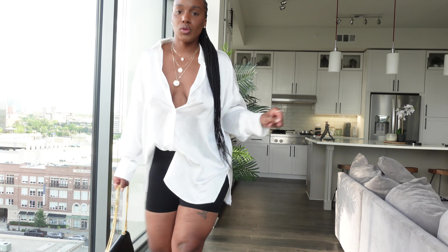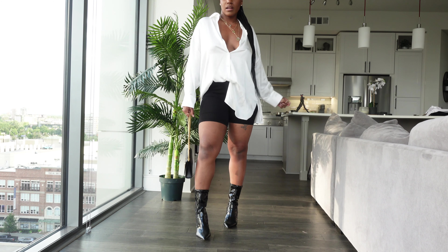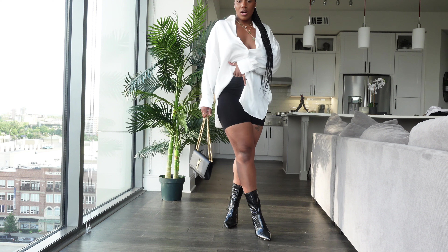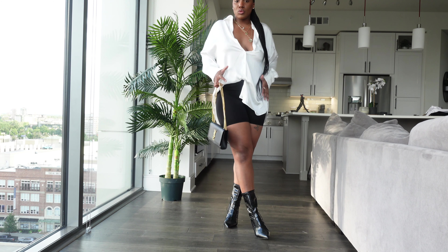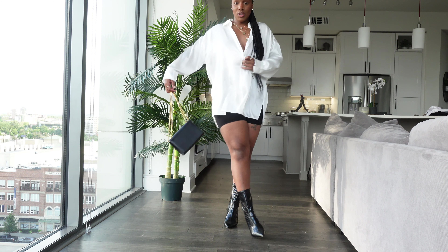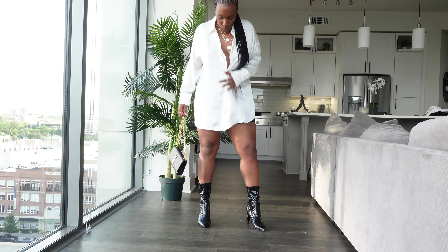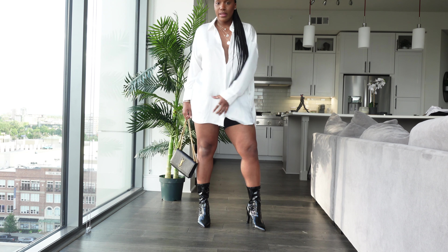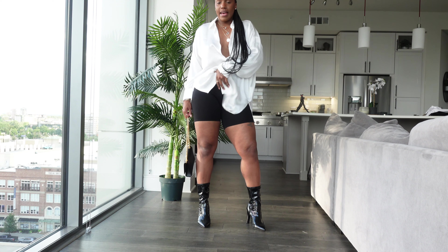Here's the full look — I tucked it in on one side to switch up the dimensions. If I left it out it would be more of a shirt-dress moment, which you can totally do, but I prefer it tucked.